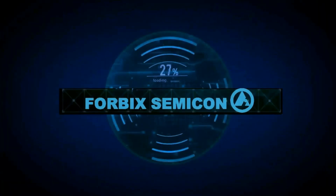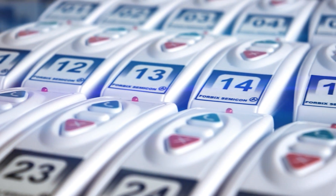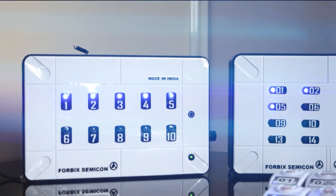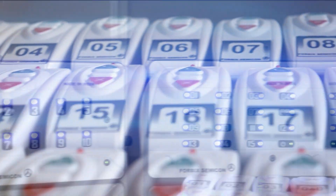Welcome to the demonstration video from 4BIC Semicon, a wireless automation product design and manufacturing company. This video showcases our wireless attendant calling system solutions.